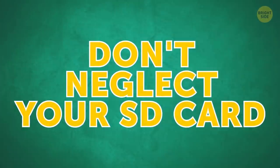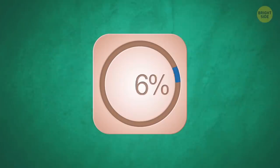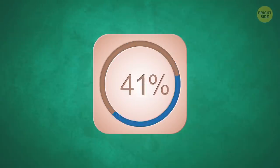Don't neglect your SD card. If your apps keep crashing for no reason, a corrupted SD card might be to blame. Formatting it can give your phone a necessary boost and will also delete junk files.